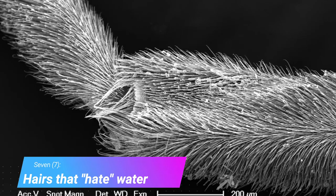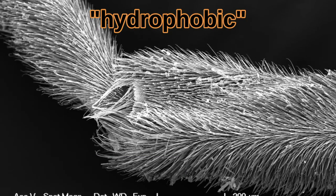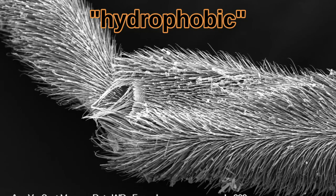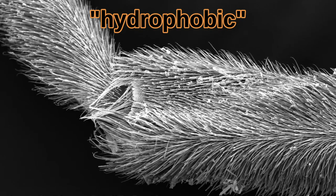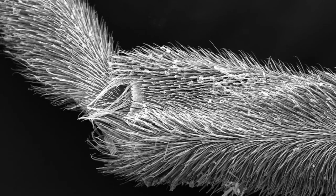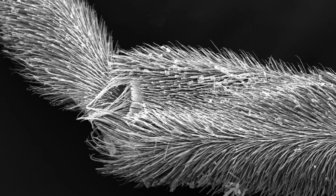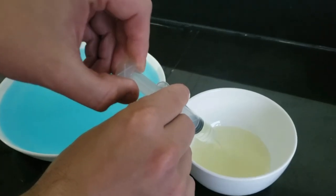Fact 7: Hairs that hate water. Under the microscope, you can see that water striders are covered in hydrophobic hairs. Hydro means water, and phobic means fearing. These hairs hate water because they are covered in a special oil that repels polar molecules. All oil, including cooking oil, doesn't like to be around water. If you put a drop in water, it clearly doesn't mix — instead, it balls up.